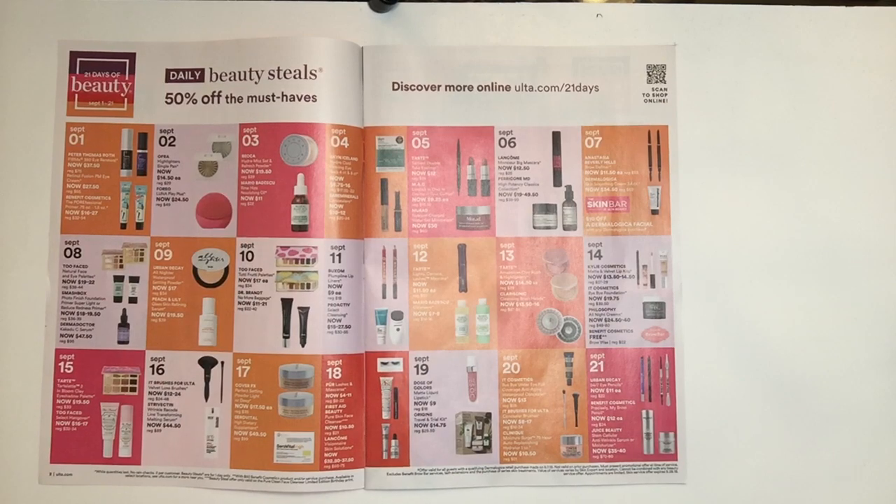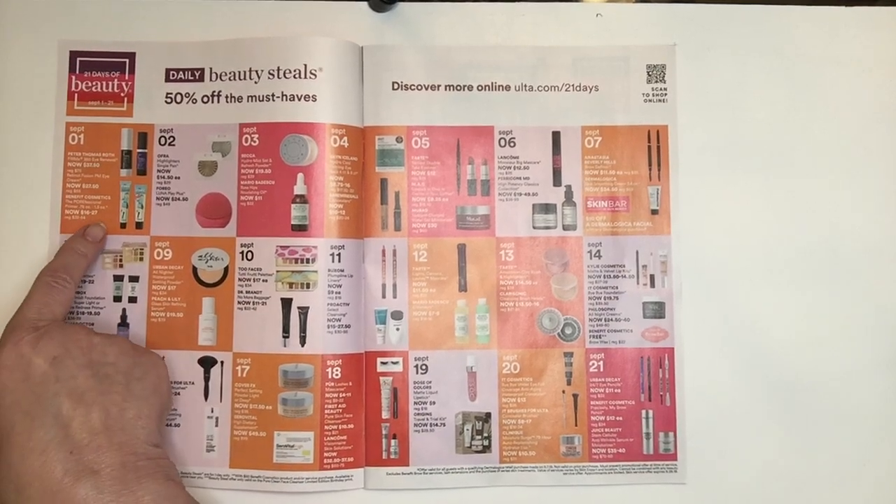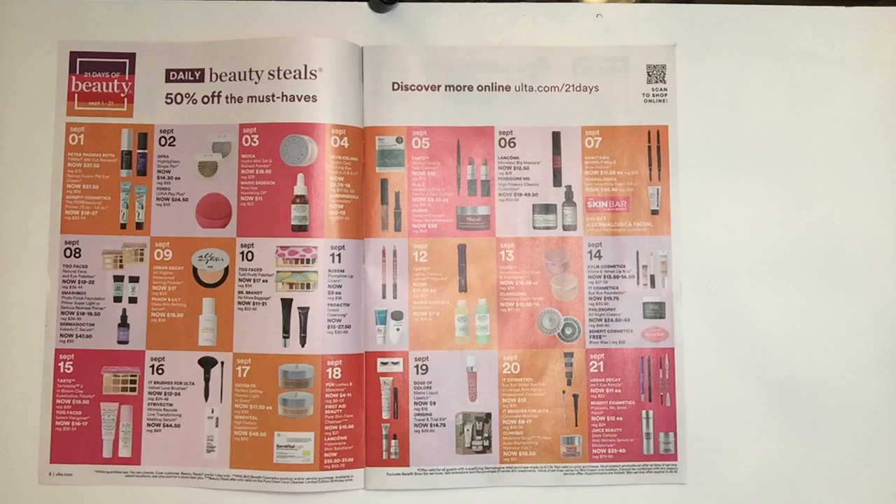Starting on September 1st, we have two deals. The Peter Thomas Roth, going to be for $37.50 — it's their Firm 360 Eye Renewal. I've tried that product, it is a good product. The other one is Benefit Cosmetics which is the Porefessional, and it was actually through the 21 Days of Beauty that I first purchased that product. I enjoy it also and that's going to go anywhere from $16 to $27.